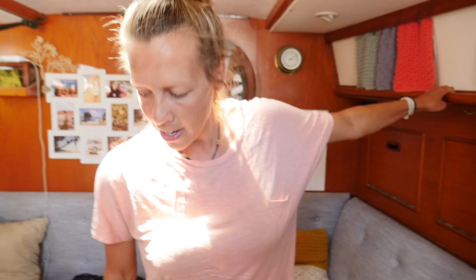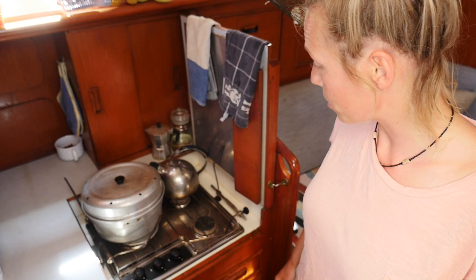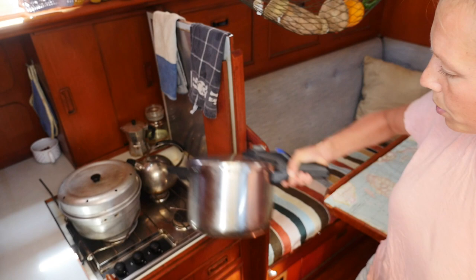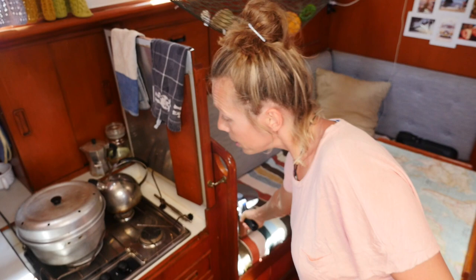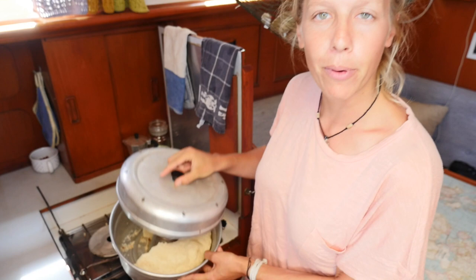We have the kitchen area and we don't have a gimbaled kitchen. Normally liveaboards have it, but actually it works without. We have these things to keep the pots in place, and when we are sailing and need to cook we just use the pressure cooker and it works perfectly. We don't have an oven either, but this is a wonder pan — you can bake bread, make lasagna, and everything in it. All right, let's go outside.